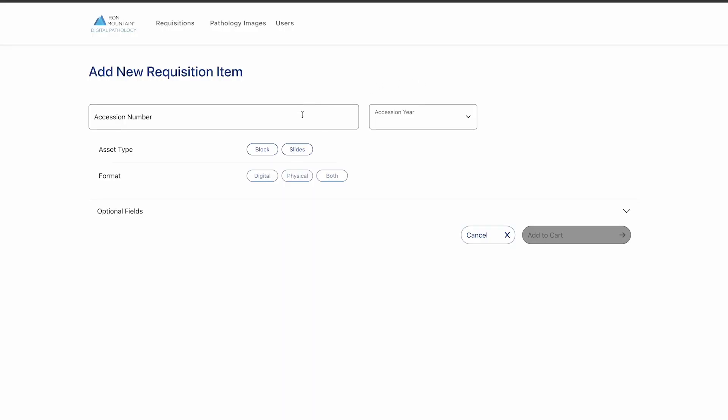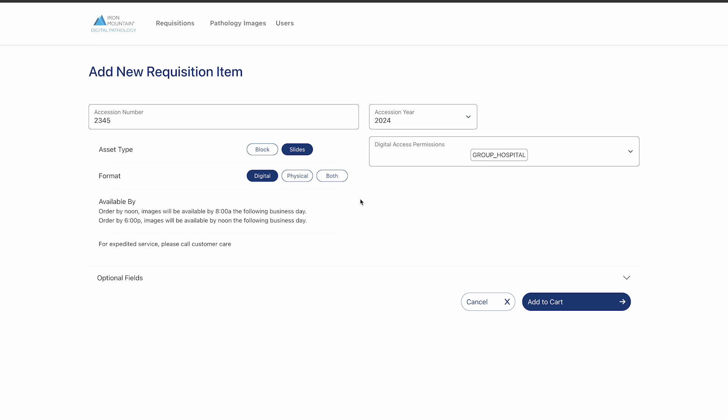With on-demand, the time to receive and view the digital image can be decreased from an average of three days down to 24 hours, so you can stop worrying about digital image storage and management.